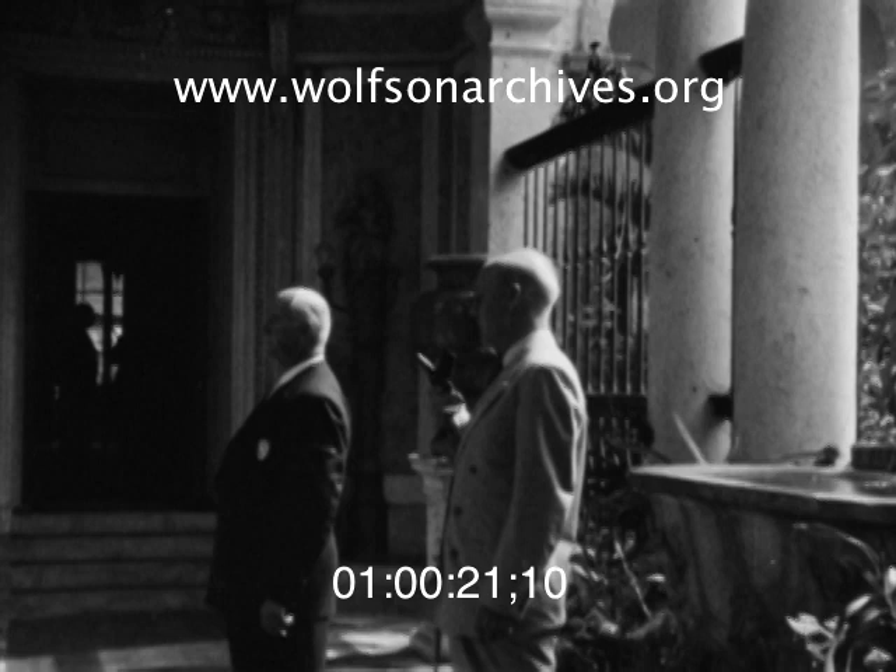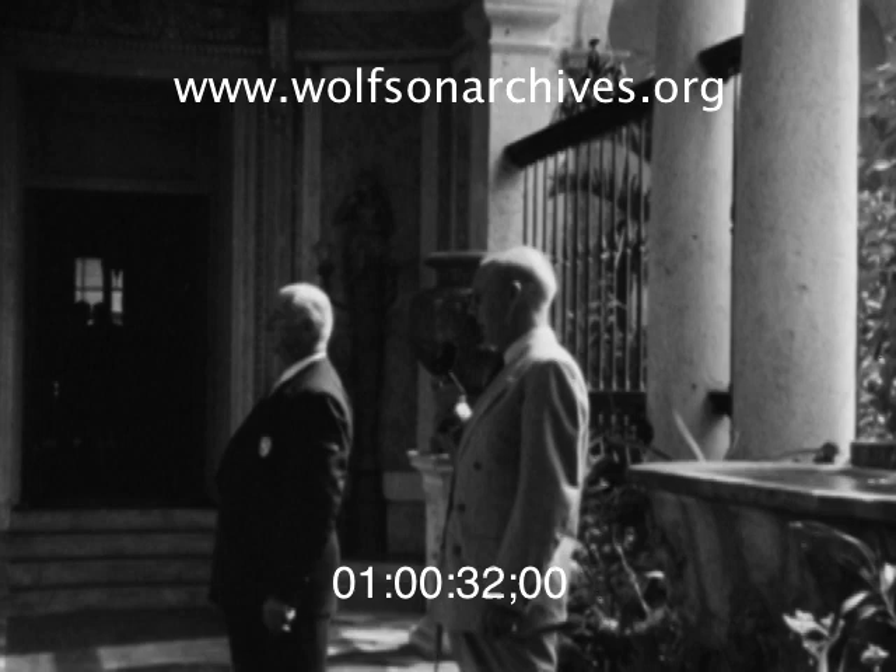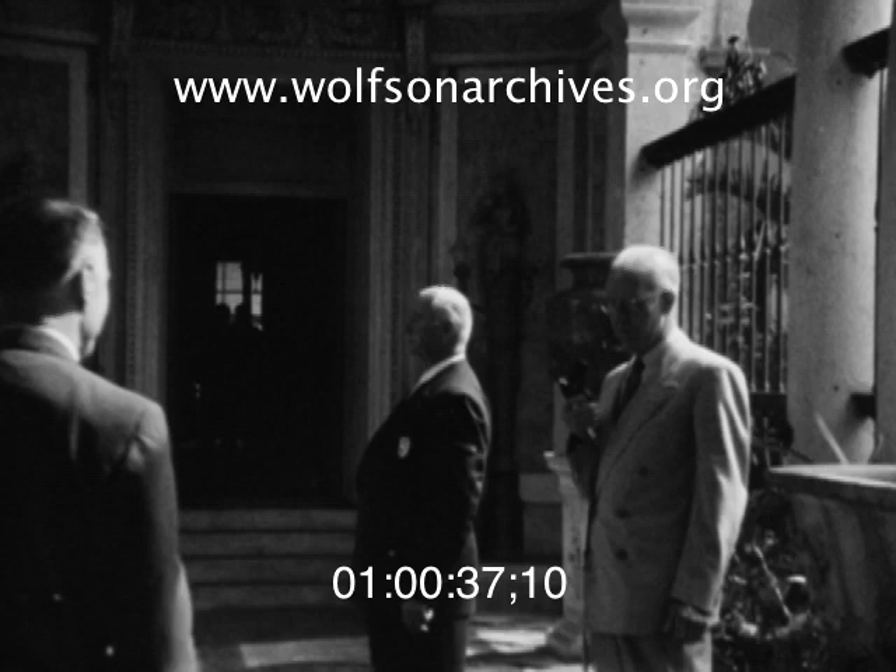Ladies and gentlemen, this is I.D. Macbaker, Chairman of the Board of County Commissioners, assisting in the opening of Vizcaya, the Dade County Art Museum. I would like Mr. Robert Tyler Davis, Director of the Museum, to join me in this official opening.